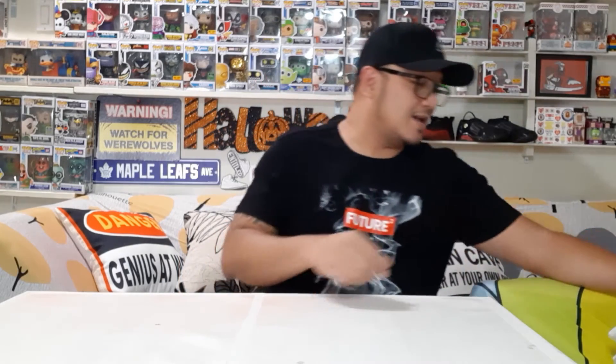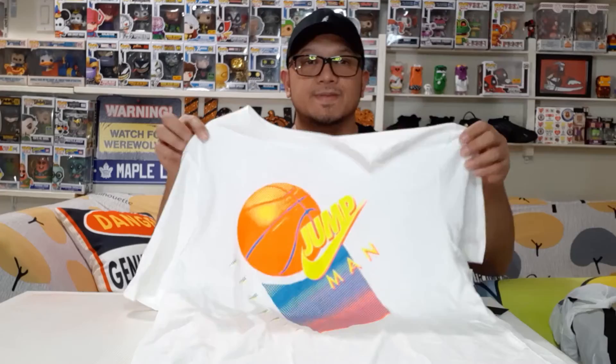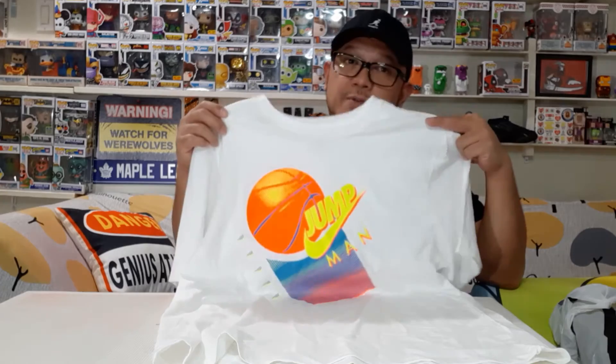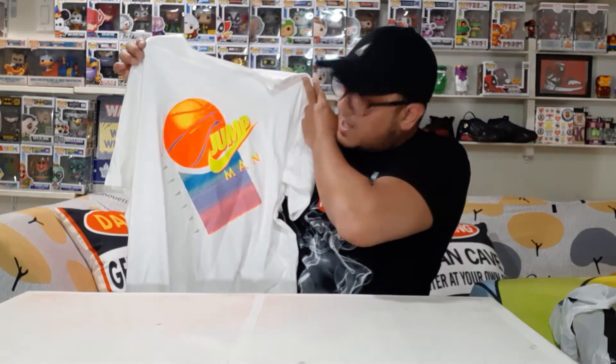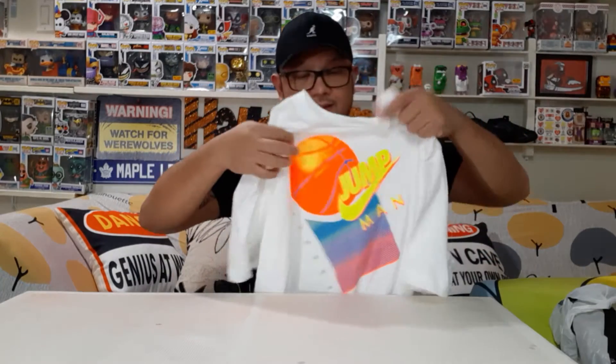So the first item I got — guys, this is the shirt I got from Foot Lockers. The regular price is 42 dollars but they had it at half price, so I got it for 21 dollars. This is the Jumpman t-shirt — the craftsmanship is really nice. So that's one item from Foot Lockers, and I'll show you the other one too.